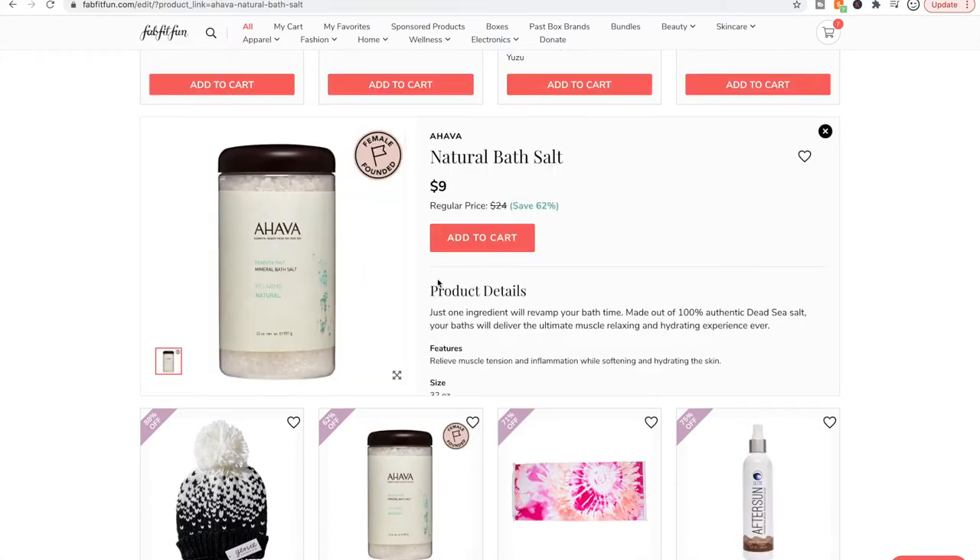These are Hava bath salts and they're really really well loved. I bought them — I got the eucalyptus scent and I put them in my tub and I didn't smell or feel anything. I think I might just not be a bath salt person because I tried the Bathorian ones too, which are really well loved, and I didn't smell anything or think it made my bath any better. But if you have muscle tension and inflammation and like to take baths, these are really highly reviewed.